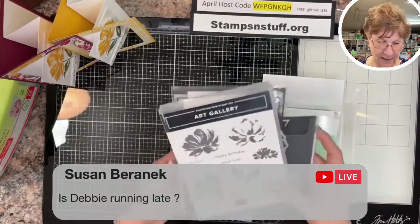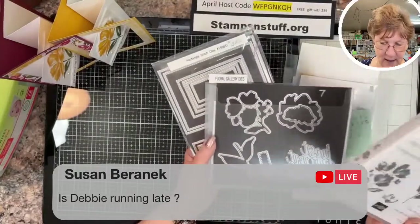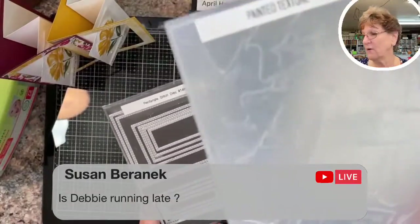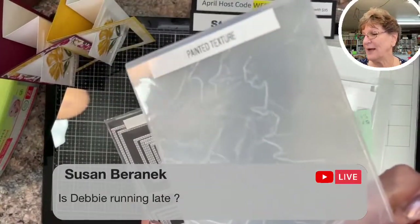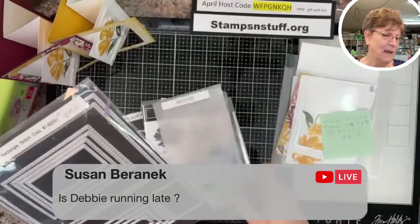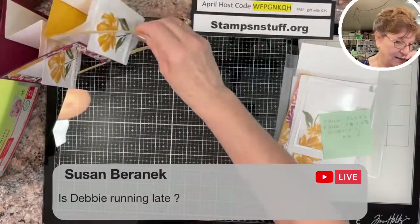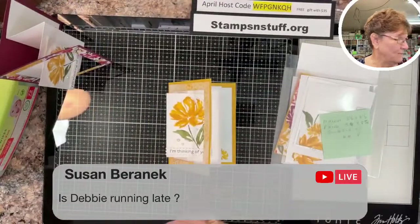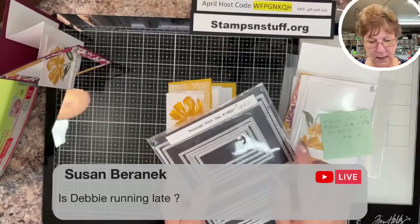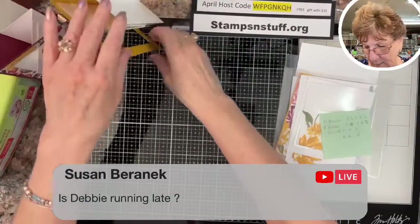Today we are going to be using the Art Gallery — the Floral Gallery stamp set, the Floral Gallery dies, and the embossing folder. I love this embossing folder; it is my new favorite. I thought nothing would beat Parisian Flourish, but I love this one. We'll also be using the Rectangle Stitch dies — specifically the third and fourth from the largest dies on the Rectangle Stitch dies.